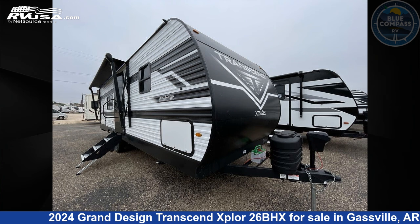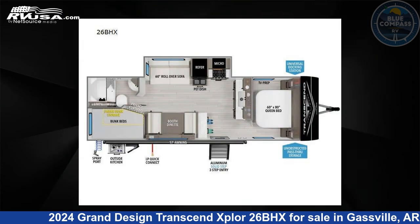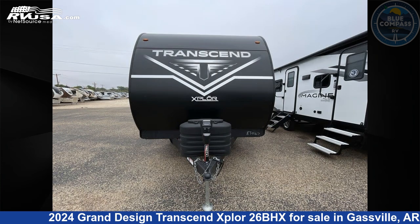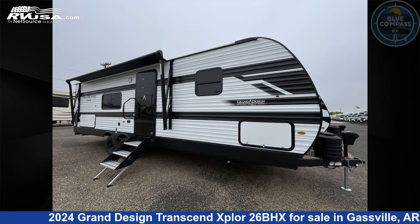This 2024 Grand Design Transcend Explore 26BHX is a travel trailer RV. It is located in Gasville, Arkansas, 72635 and is offered for sale by Blue Compass RV Gasville.